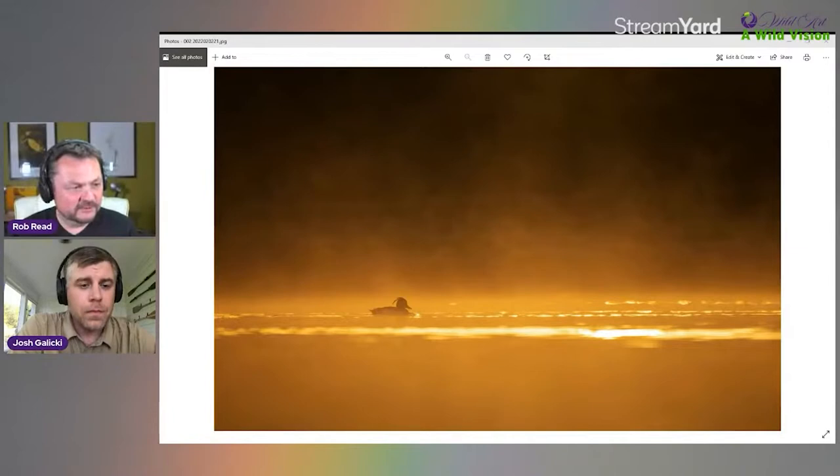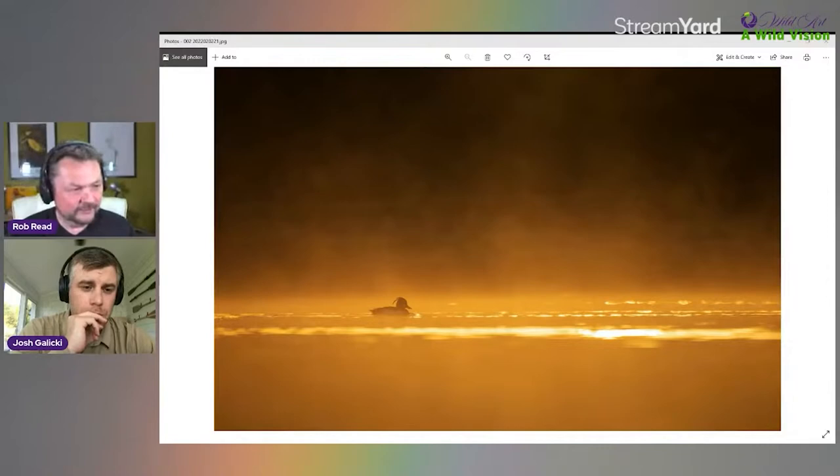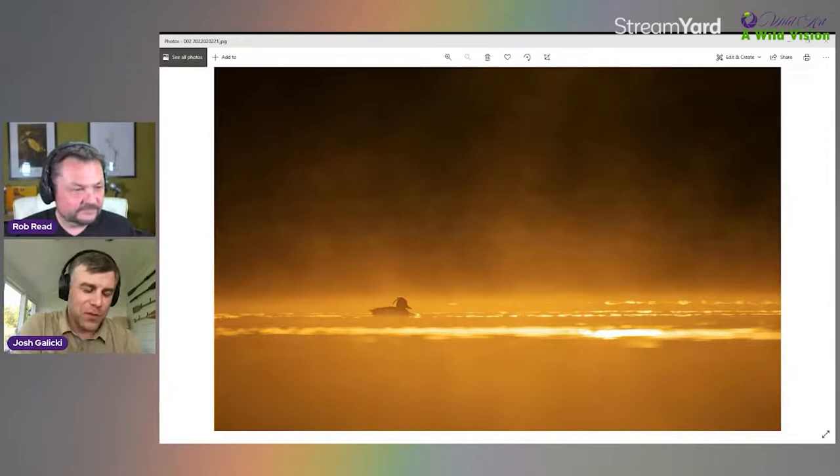You can create much more interesting images when you pull back and think about other elements in the frame. As Rob discussed with Kurum on Desert Island Picks, the 600mm lens is almost redundant now — it's the 70-200mm that's incredible for wildlife. It's so versatile: great for large wildlife, portraiture, and wider space shots. It's a fantastic focal length.